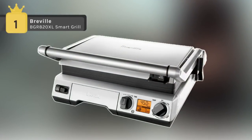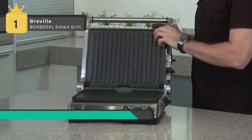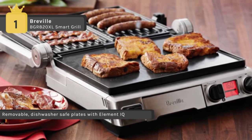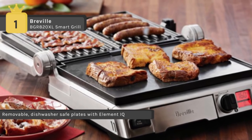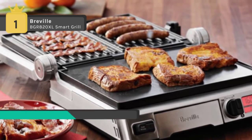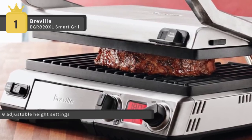In first place we have the Breville BGR820XL. It comes with adjustable height control which helps to lower settings, reduce the weight on more delicate foods, and also prevent toppings from being pressed out of sandwiches. The adjustable plate tilt allows you to adjust the angle of the base to drain fats, or it can be used to make perfectly flat eggs, pancakes, and toasted sandwiches.